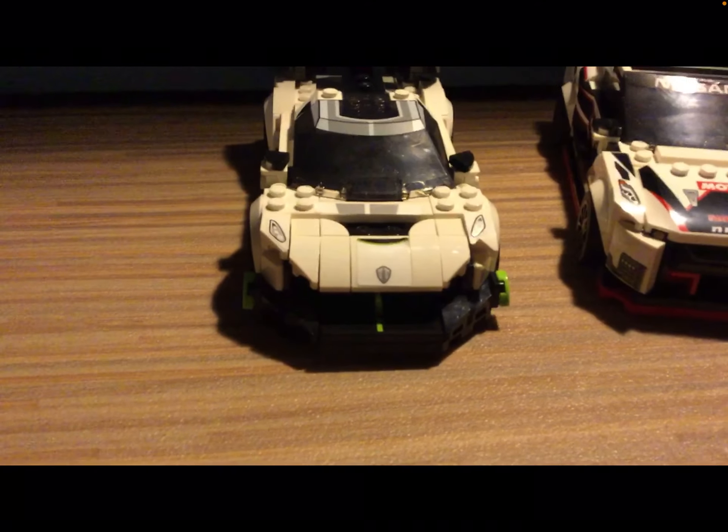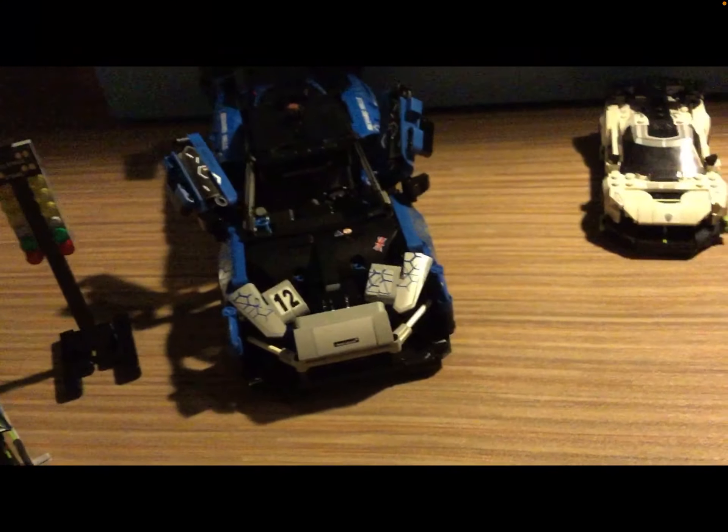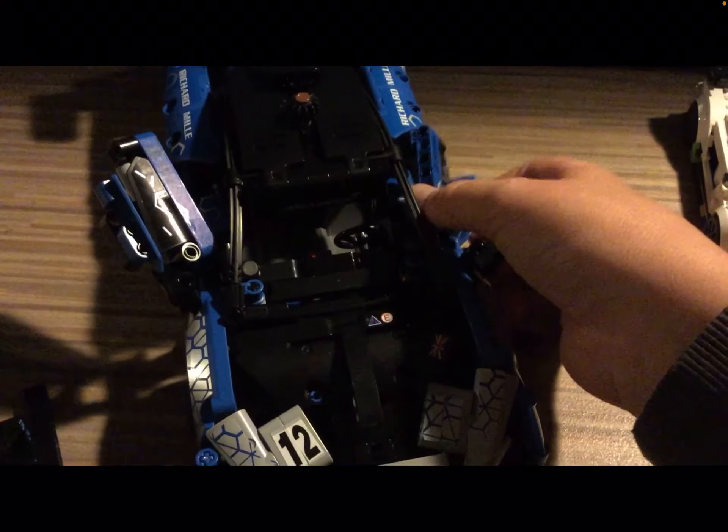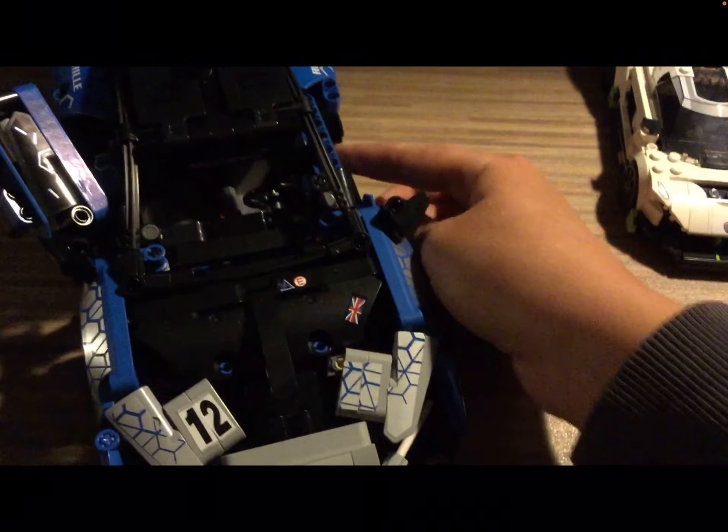Here is the Koenigsegg Jesko, which this video is about. Here is the McLaren with the scissor doors — it's awesome. I'll go up and down with it. And here's the little LEGO drag car — not a real car or anything like that, it doesn't have a name.